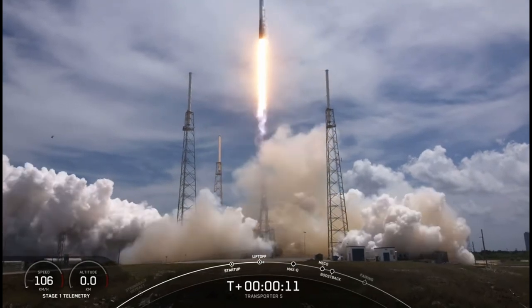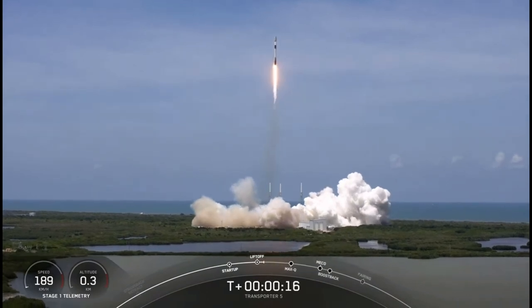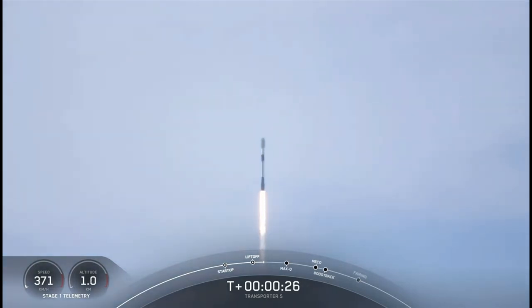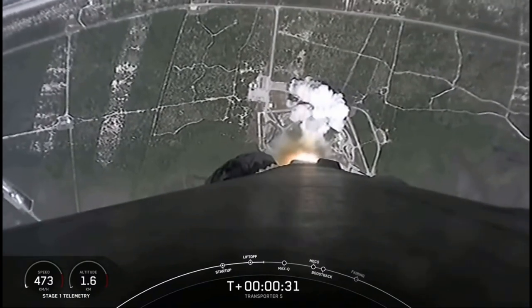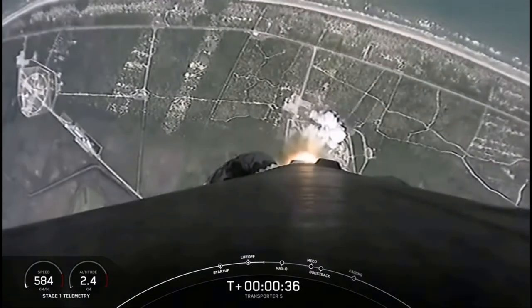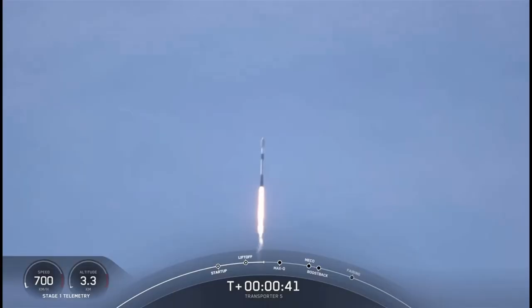1D chamber pressure is going. Vehicle is reaching downrange. We're now T plus 43 seconds into flight. Falcon 9 has cleared the tower.